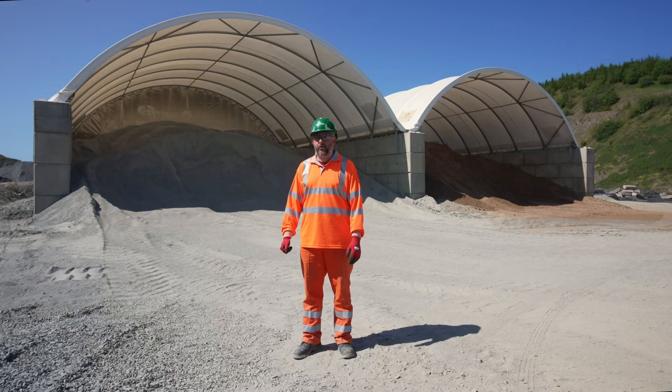Yes, there was groundwork needed — we had to put concrete bases in just for our requirements on site, just to keep the dust from contamination.